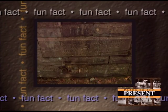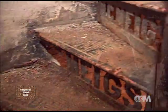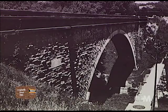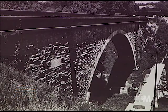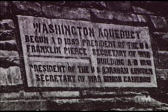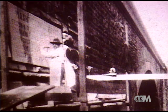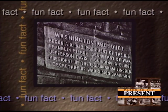All along the aqueduct are inscriptions that identify the people responsible for its creation. As engineer, Meigs's name appears most frequently, though others are highlighted as well. Here on the side of what was then known as Union Bridge is a plaque that commemorates those who held federal office as the aqueduct was begun and completed. One of those named is the 1853 Secretary of War, Jefferson Davis. In 1862, Secretary of the Interior Caleb Smith ordered Davis's name removed from the tablet because of his allegiance to the Confederate Army. In 1908, responding to protests, President Theodore Roosevelt had Davis's name restored to the tablet.